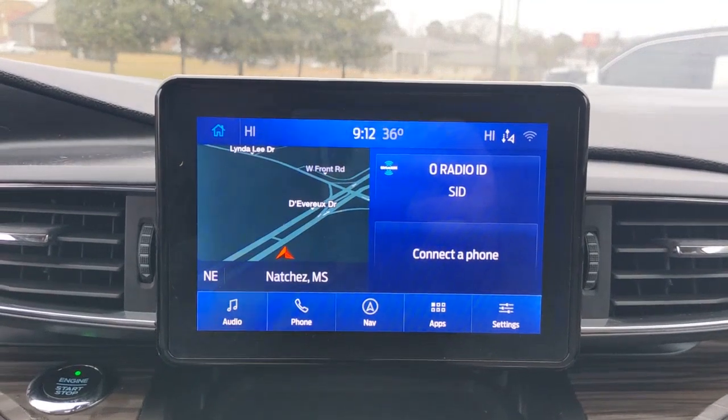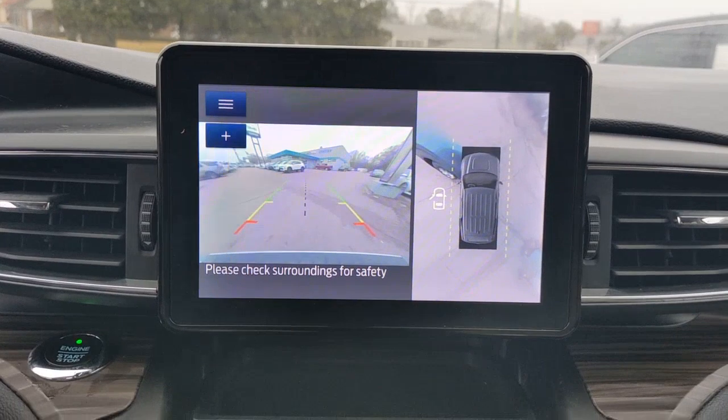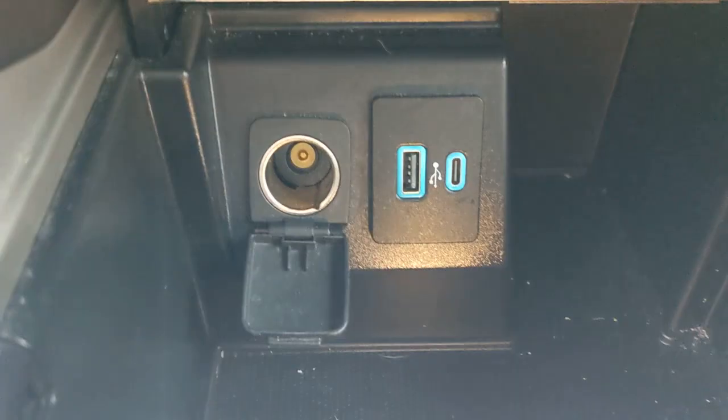Lane departure warning, hands-free liftgate, navigation system, keyless entry, four-cylinder engine, premium sound system, satellite radio, heated rear seat, four-wheel drive, woodgrain interior trim.